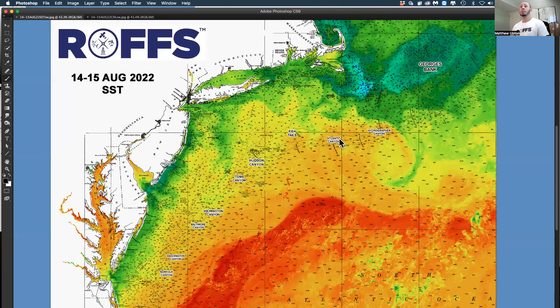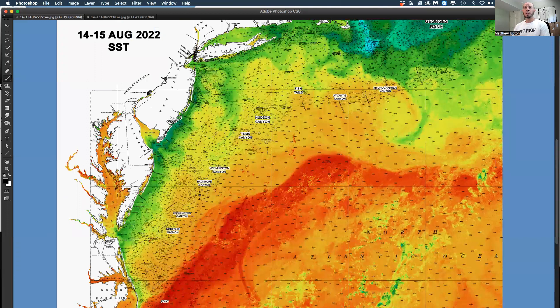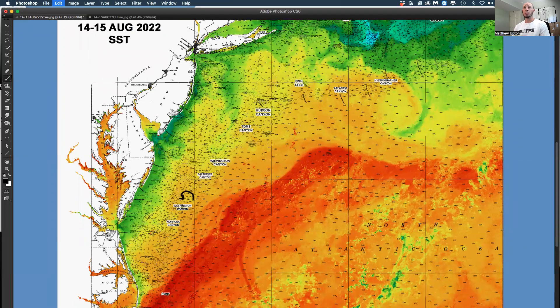Atlantis Canyons looks really good — there's a counterclockwise rotation over Atlantis Canyons. There's a clockwise eddy off of Fishtail and Block Canyon, and a counterclockwise eddy off of Hudson Canyon that we're going to keep our eye on. Down in Tom's Canyon there's some rotation in both directions, and we've also got some counterclockwise rotation between Washington and Poor Man's Canyon.